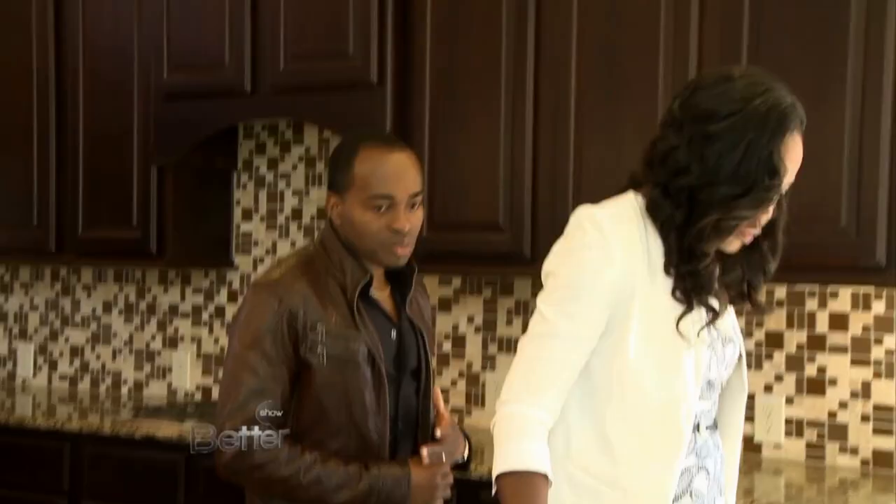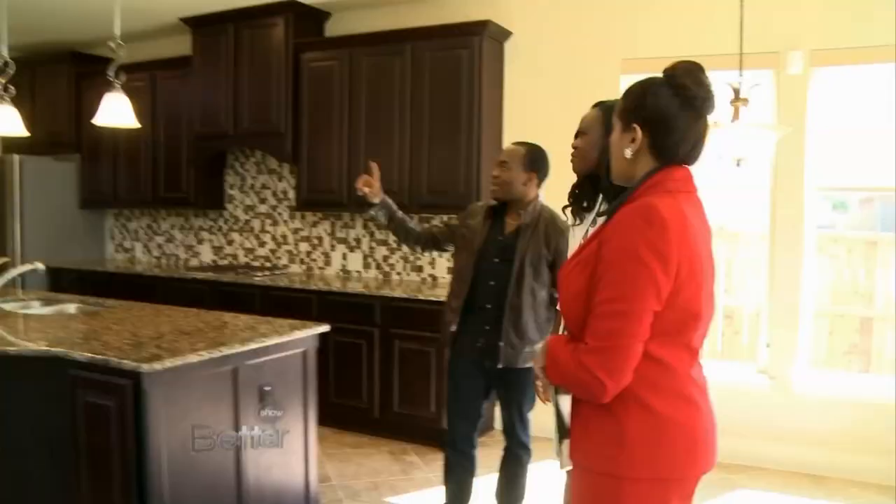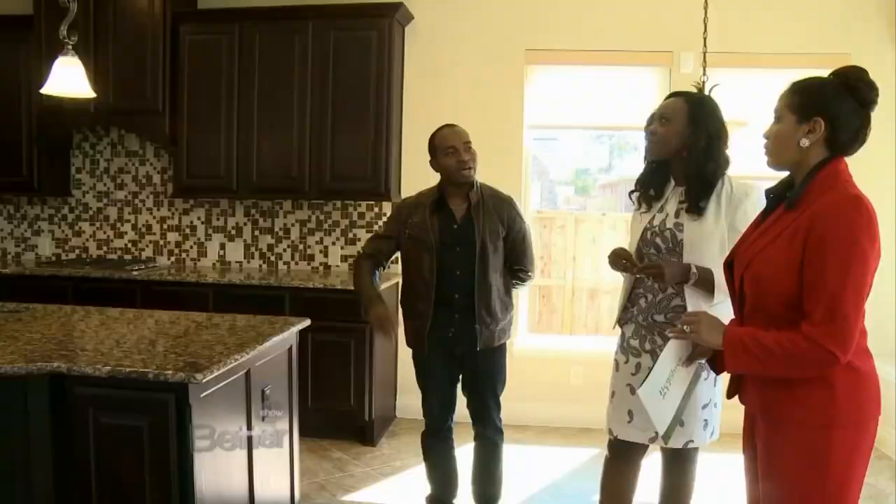Walking over here, you have your breakfast area. I'm not too sure I'm a fan of these pendant light styles. They're kind of... if we wanted a contemporary modern look, we might have to change that. Yes, and we can always change those out — that's a cosmetic item.